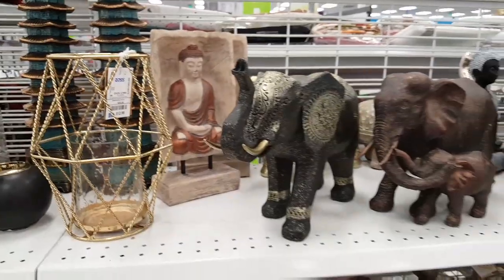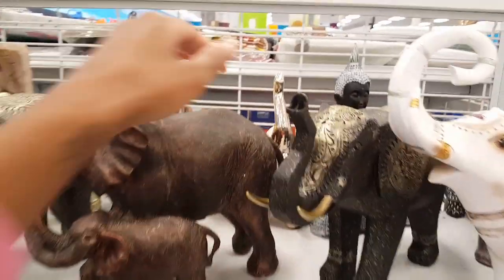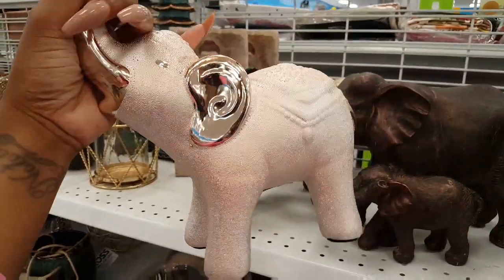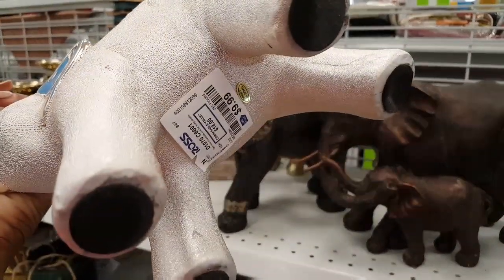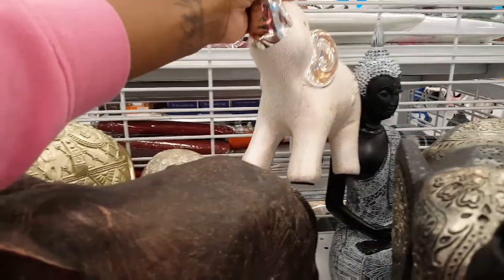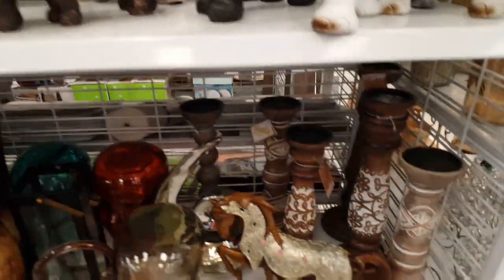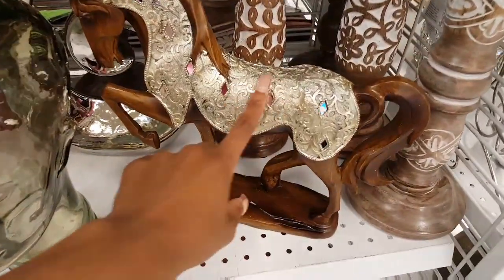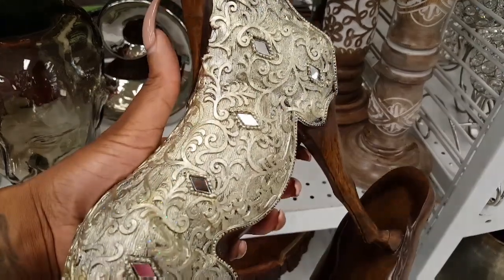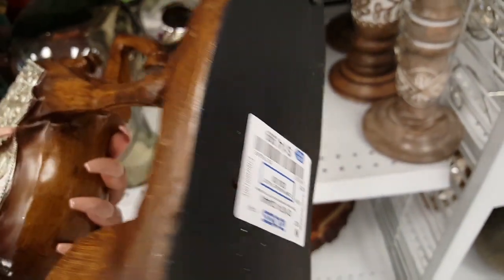Then we have a lot of elephants here. I've never seen this little guy before. I've never seen this either — it kind of has some glitter on it, I think the camera's picking it up. One is $14.99.